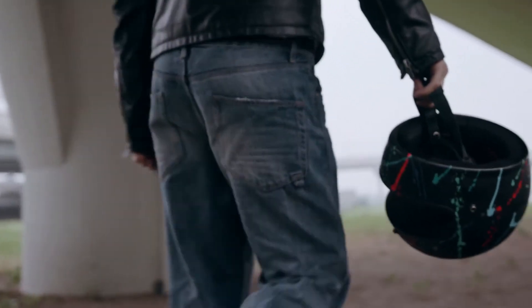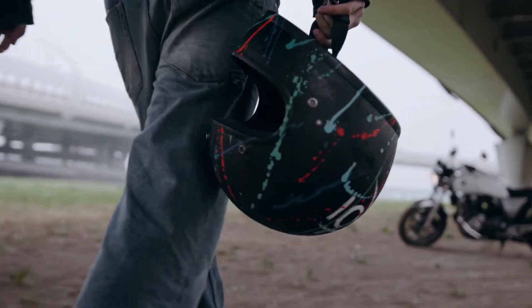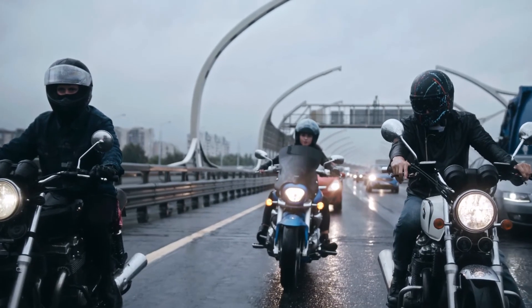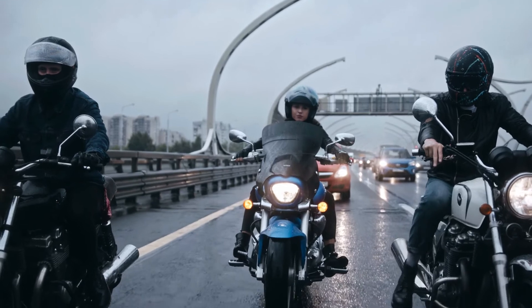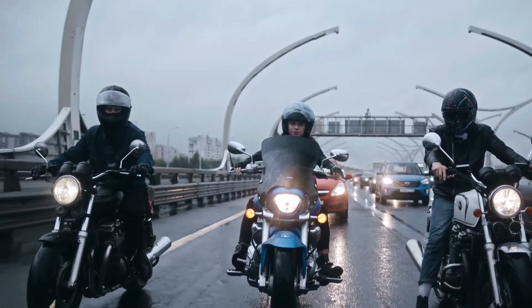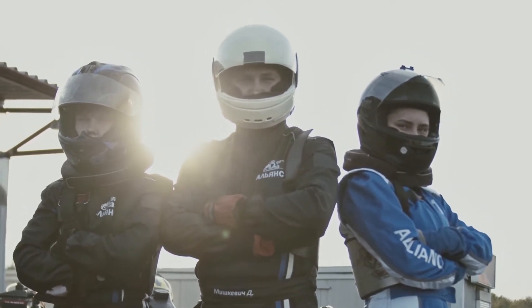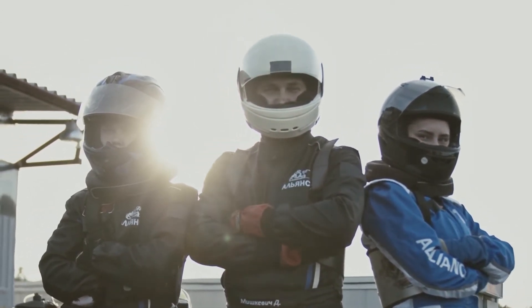A smart helmet has become one of the essential accessories for motorcycle riders. It can be used to pass a message from one vehicle to another wirelessly and offers lightweight durability, protection, a hassle-free solution for music, GPS navigation system, and extreme comfort for riding. This video lists the top 7 best smart helmets in 2021.